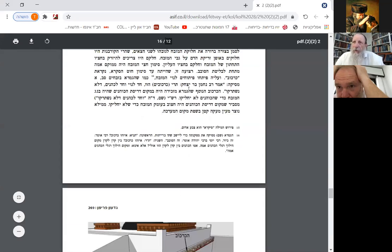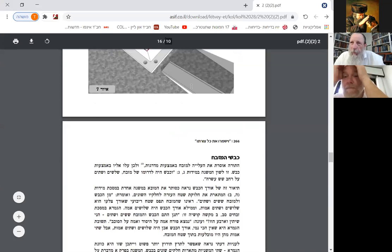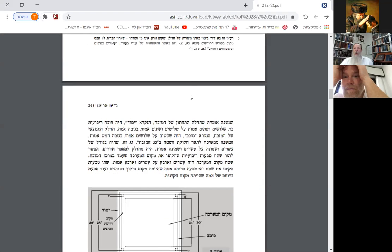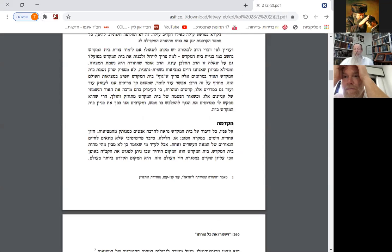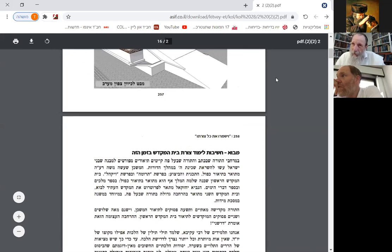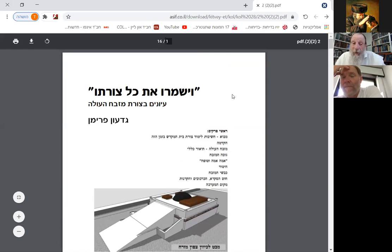All right, we'll talk about this God willing next week — to prepare ourselves for Tisha B'Av. This is only the outer altar. There was also the ark that was in the Holy of Holies, and we have the menorah which was on the left side of the holy Kodesh, and we have the face bread — 12 loaves — that was on the right side as you went in. And then there was the small golden altar where they would offer incense. We'll learn about all of this God willing next week. So have a good tomorrow morning, please be with us.